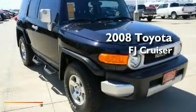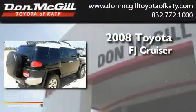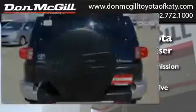This is a certified pre-owned 2008 Toyota FJ Cruiser. This SUV has an automatic transmission, a V6, and the added capability of four-wheel drive.